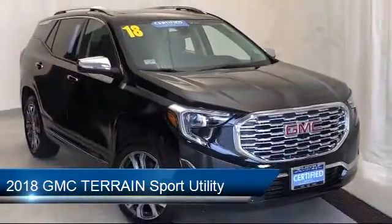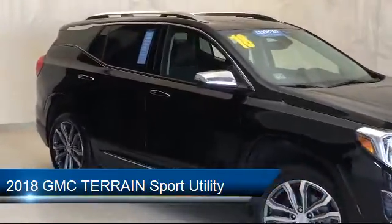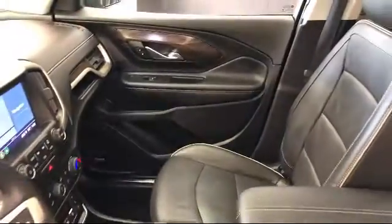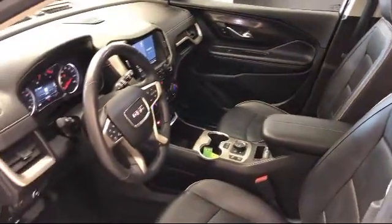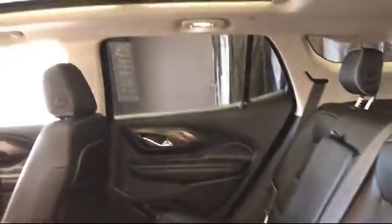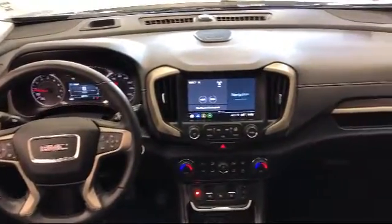It comes equipped with tire pressure monitoring system, parking sensors, heated front seats, steering wheel controls, Bluetooth smartphone integration, Sirius XM satellite radio, keyless entry, roof rack, electronic stability control, rear spoiler, and has less than 30,000 miles on the odometer.